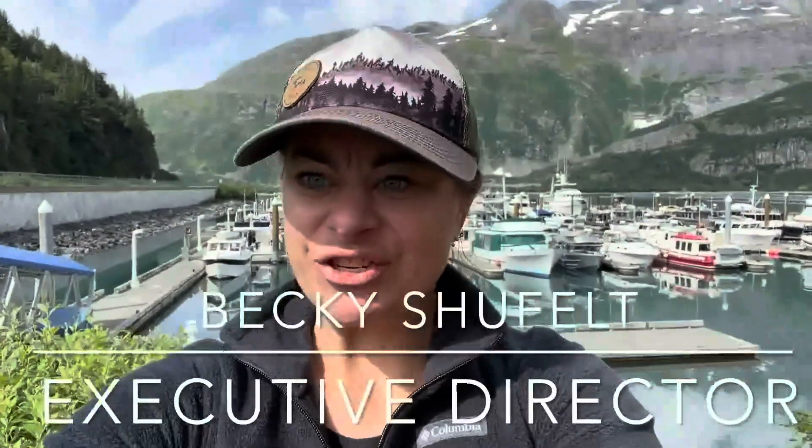Hi everyone, I'm Becky Schufeldt, Executive Director of Life in the Wildlands. Life in the Wildlands' purpose is to help inspire and show you great experiences of why you should pursue an outdoor career in public land management agencies such as the Forest Service, BLM, or National Park Service.